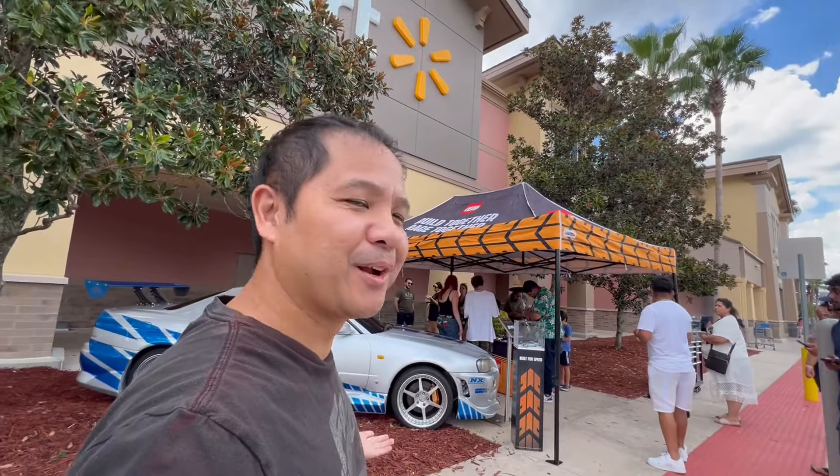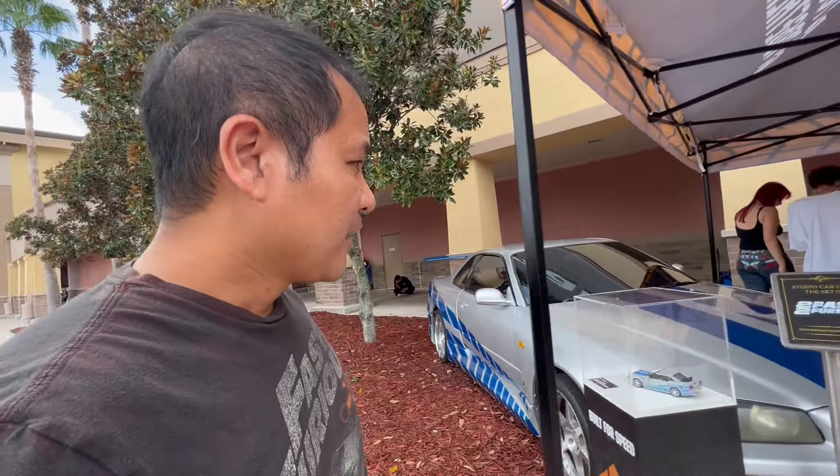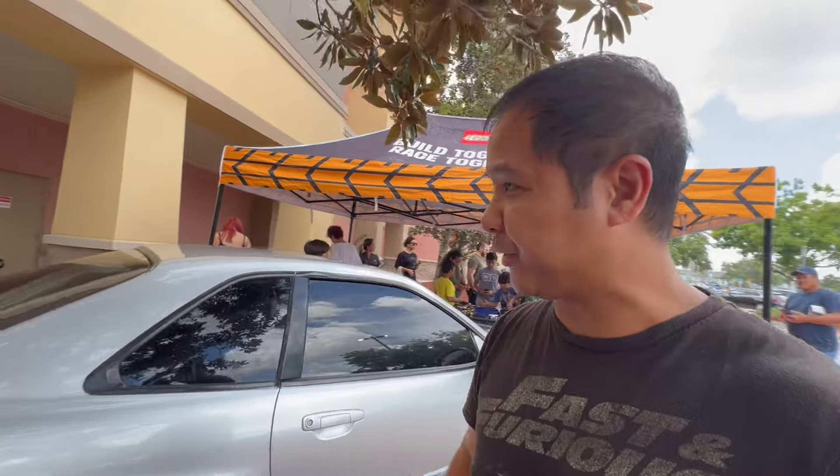What's up guys, Prince of Macedon here at Walmart of all places, where there is a movie car. It says right here it's a studio car from the set of Too Fast Too Furious — it's an R34. Let's do a little walk around. I know a little bit about this car. I don't know if it's the actual one, but apparently this is directly from Universal Studios.